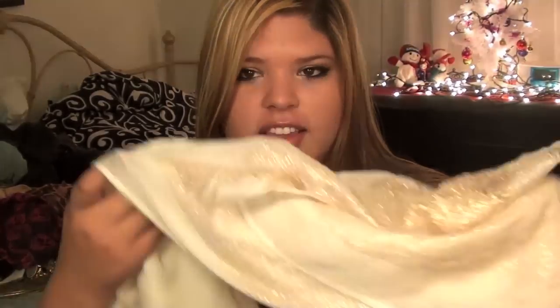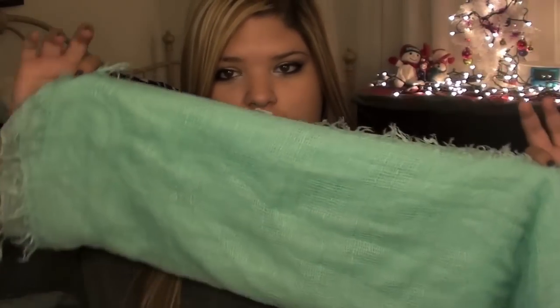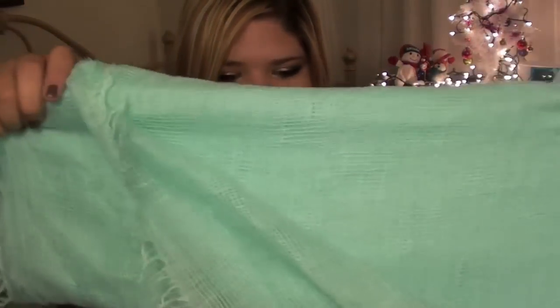The first scarf is so cute — it's a cream color with random spots of rose gold shimmer. It's just so wintery to me, and it was $14.99. The next scarf, probably my second favorite, is seriously the perfect Tiffany blue color — it's like identical to a Tiffany's box.